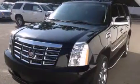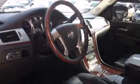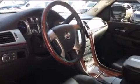Features include a sunroof, a navigation system, a rear-view camera, huge 22-inch wheels, leather seats, side curtain airbags, air conditioning, steering wheel mounted controls, a power rear liftgate, and this vehicle has fewer than 43,000 miles on the odometer.